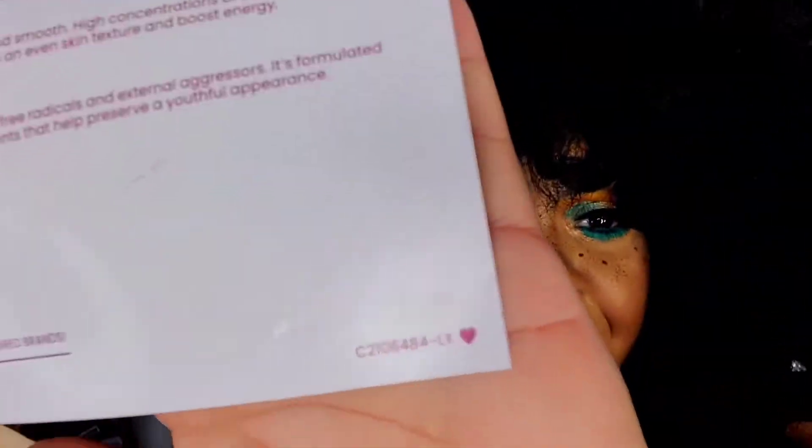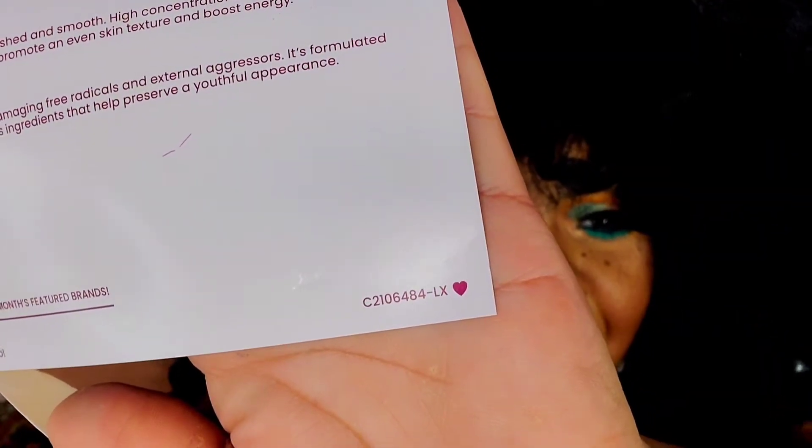Okay, so we do have a card. The theme is BoxyCharm 'Dare to Dazzle' and I have variation C2106-484-LX. This is a Lux month — so yeah, this is the BoxyLux. This is the only box I've got so far; of course when the BoxyPremium box arrives I'll be sure to open it for you guys, but it's all about the BoxyLux today.